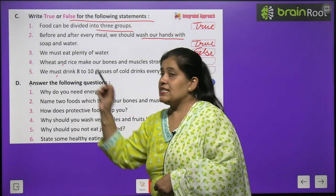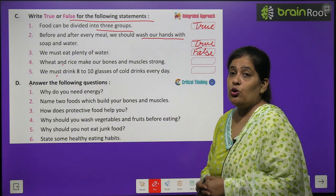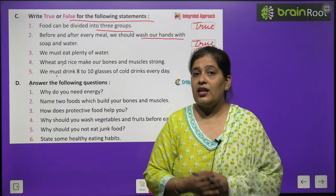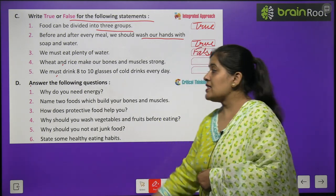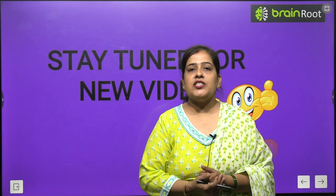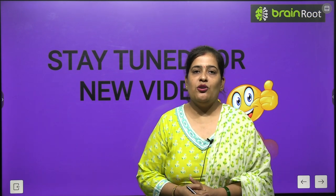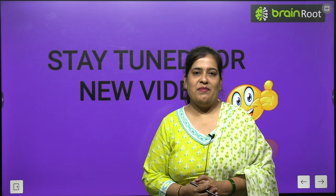Exercise D: Answer the following questions. You have to read your chapter once again and do Exercise D by yourself. In this chapter we have learnt about different types of foods. I hope you like this video. Stay tuned for the next video. Till then, take care. Bye bye.